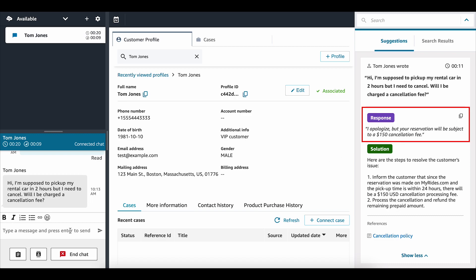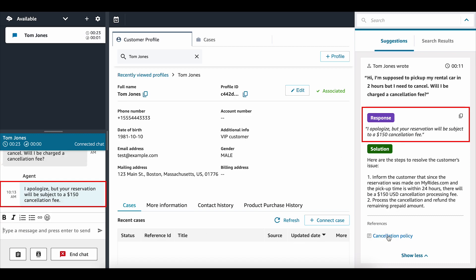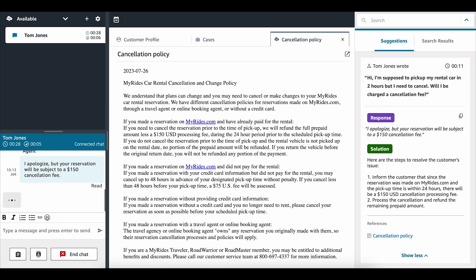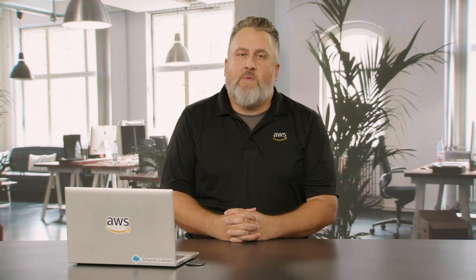This helps agents serve customers quickly and accurately, whether it's helping cut ramp-up time for new agents or ensuring experienced agents have answers at their fingertips. By having a human in the loop, the risk of delivering incorrect statements to customers is minimized. Agents can choose to edit the recommended response before it gets to the end customer, and the responses and solutions can continually improve based on what previously worked well. The exciting potential of LLMs is that they can leverage data from multiple sources, like purchase history and the customer's profile, to further personalize generated responses.